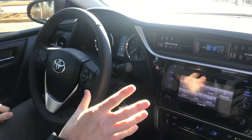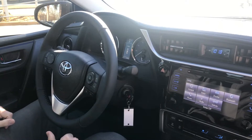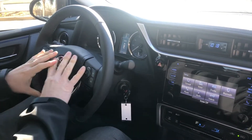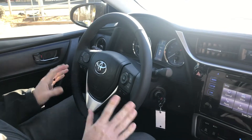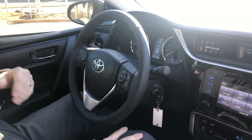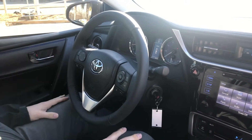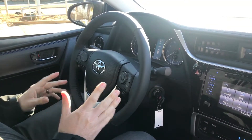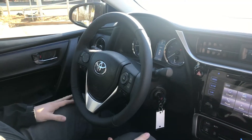Another standard feature is going to be the Bluetooth. So all the Corollas, you're going to be able to Bluetooth your phone. Again, we talked about the backup camera being there as well. All your Bluetooth features are located here on your steering wheel as well, including voice recognition. By the touch of a button, you can speak someone's name and it will automatically call them for you.